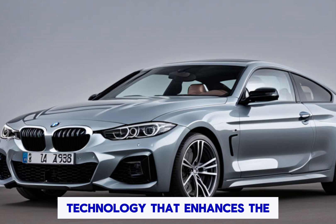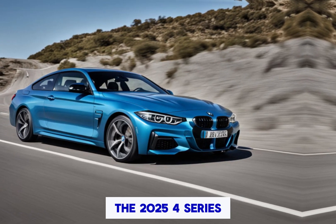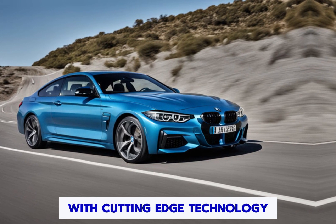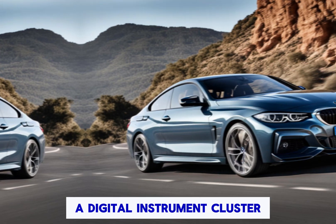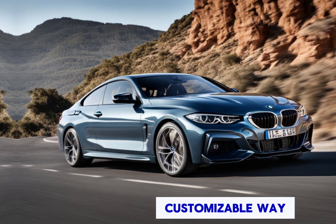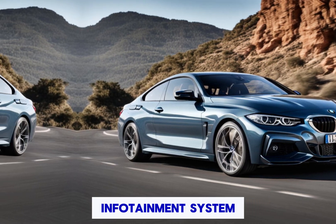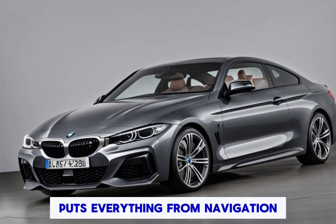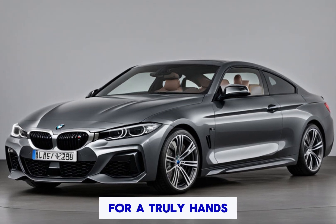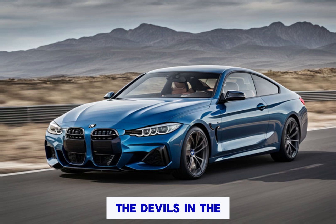Technology that enhances the drive. The 2025 4 Series M Sport embraces the future with cutting-edge technology. A digital instrument cluster displays all the vital information you need in a clear and customizable way. A large central touchscreen infotainment system puts everything from navigation to music at your fingertips, with voice commands and gesture recognition for a truly hands-free experience.